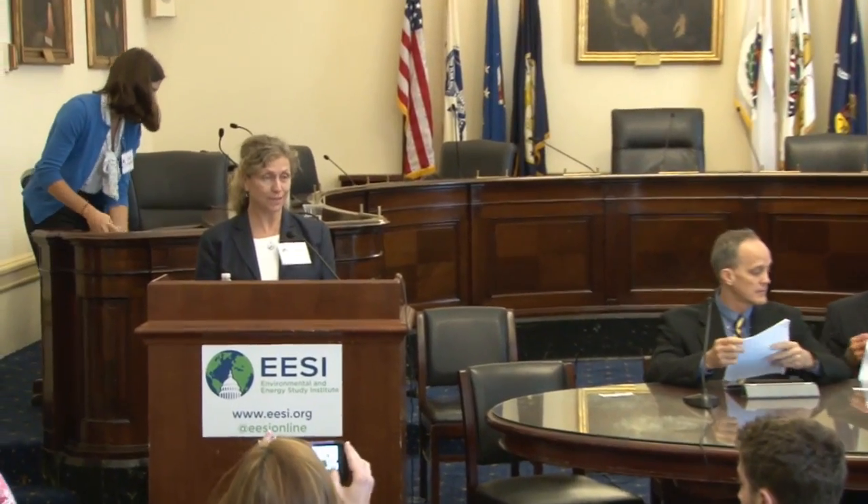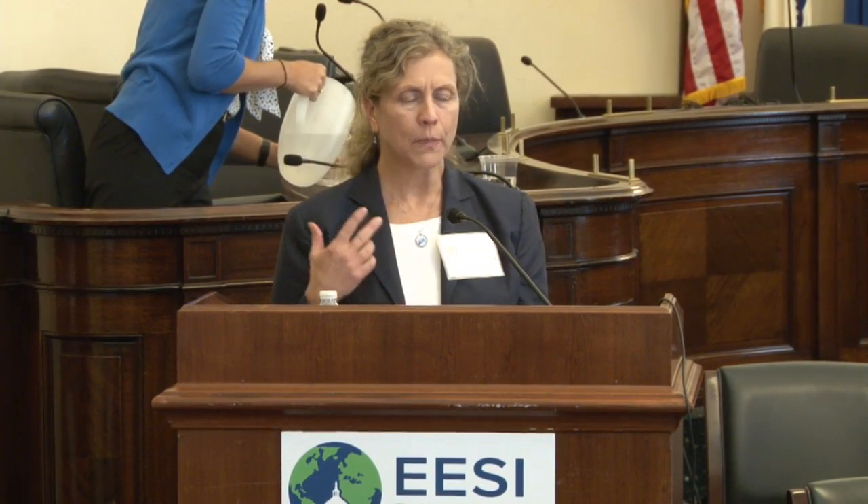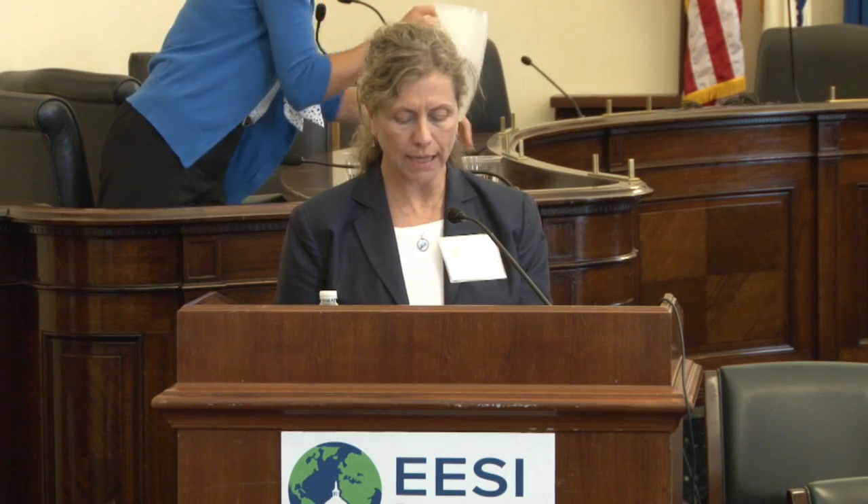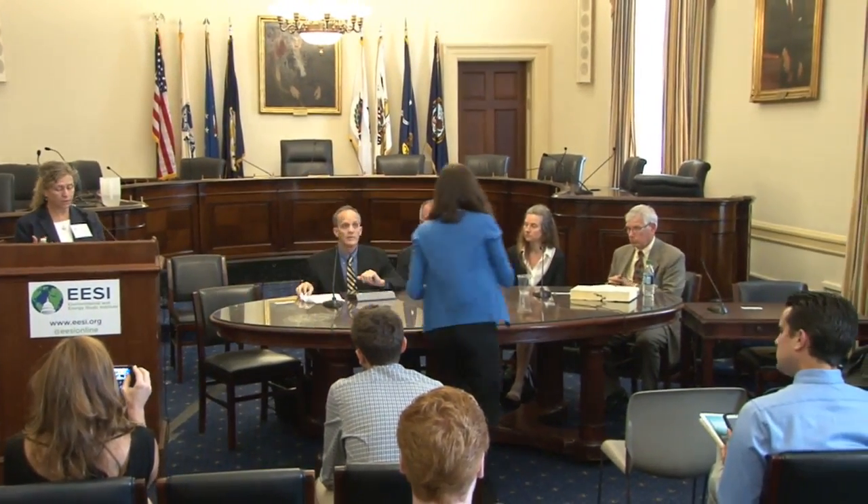This is our second panel on sustainable buildings. My name is Ellen Vaughn with EESI. We talked in our last panel about important products and systems inside the building — mechanical insulation, systems to improve electrical performance with controls and sensors, and lighting. I'm delighted now to welcome our panel to talk about design issues, envelope issues, and really how it all comes together to make a sustainable building.